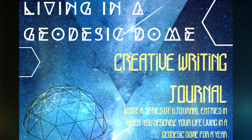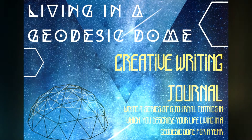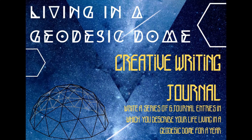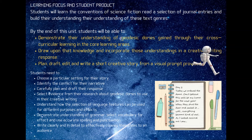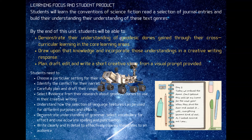As part of the STEM cross-curricular project, in English the students are writing a creative story in the form of a journal. In their classes, students learn the conventions of science fiction and they also learn how to write a journal entry. The idea is they will demonstrate their understanding of geodesic domes gained through their cross-curricular learning in their core learning areas, drawing upon that knowledge and incorporating those understandings in a creative writing response.